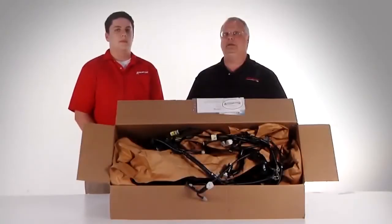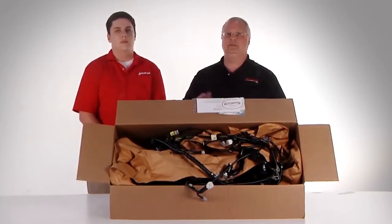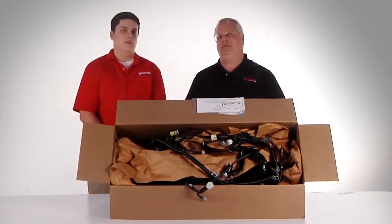Now that the reconditioning process is over, we're going to ship our harness assembly. We're going to use UPS as our carrier. The rates are typically $45 to $65, depending on weight and of course dimensions of the box.